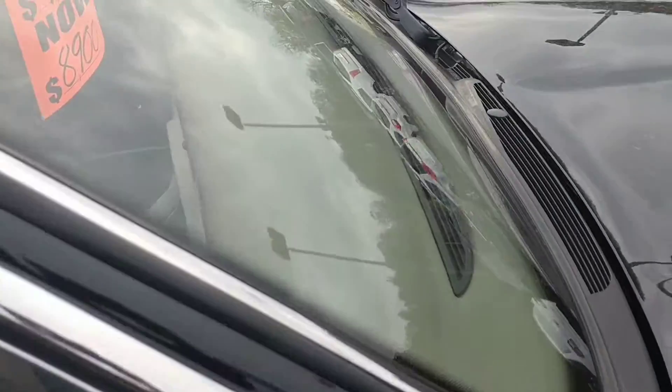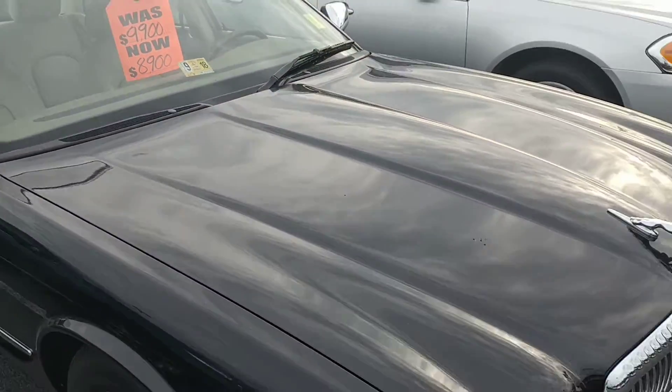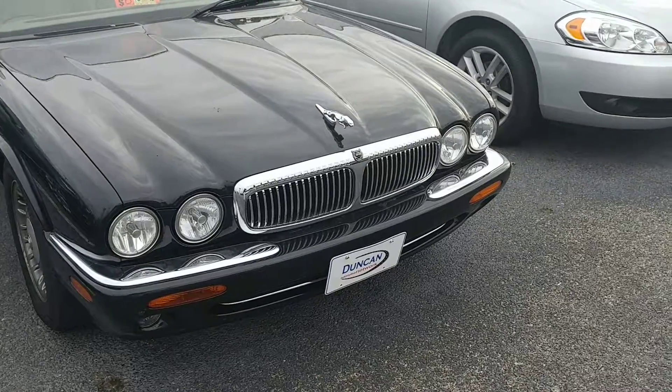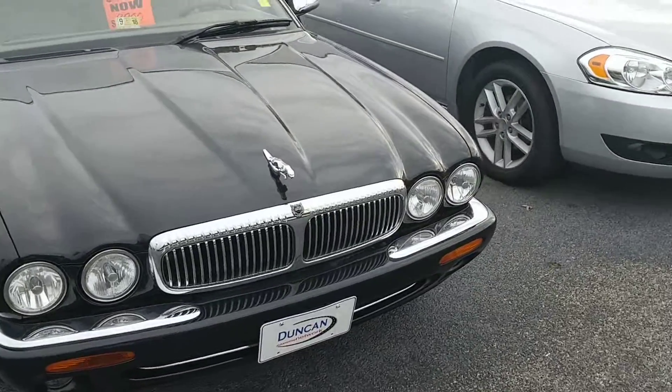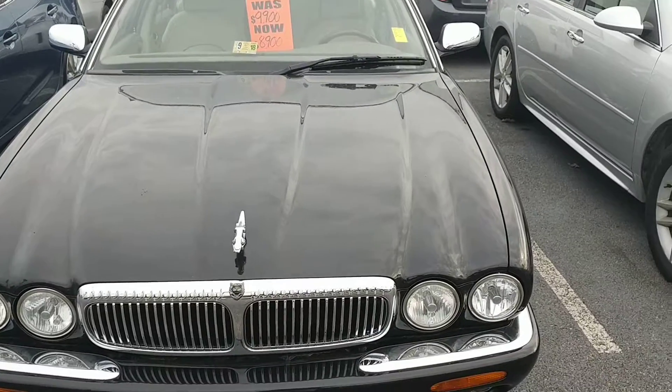Hopefully this will help you out a little bit and give you more of an idea about the car itself. I will take the test drive for you, Kate, and let you know how it drives. But what I'm going to do now is get this video to you, and hopefully we can see you here soon. Thank you for watching.